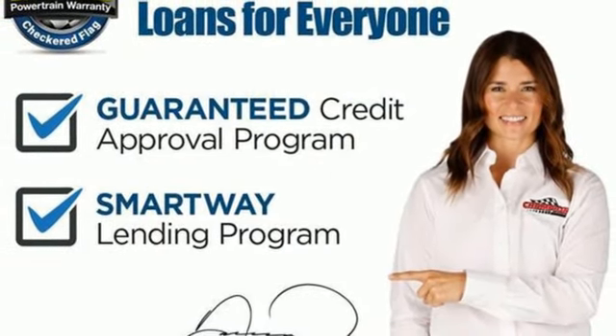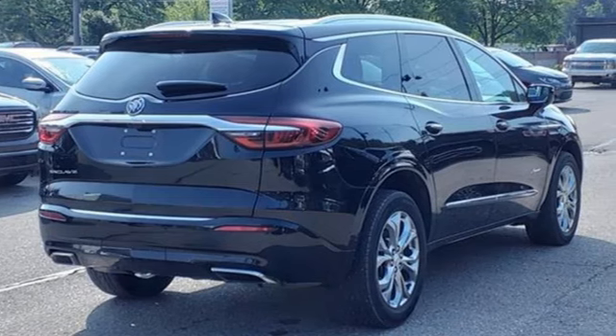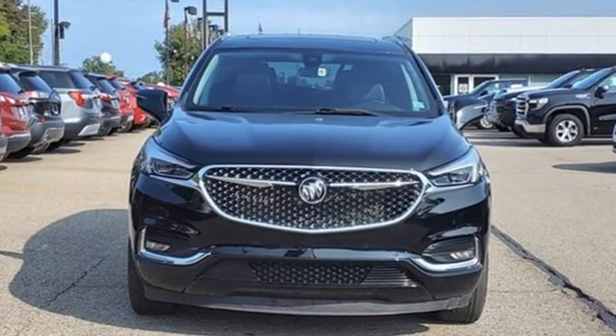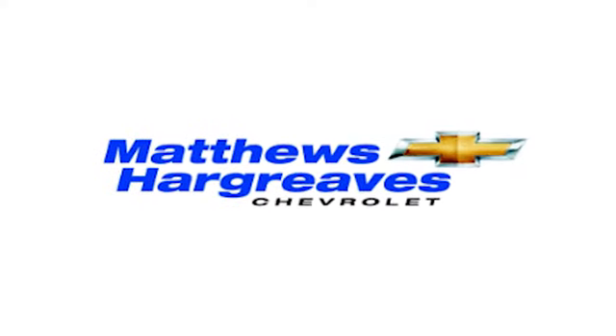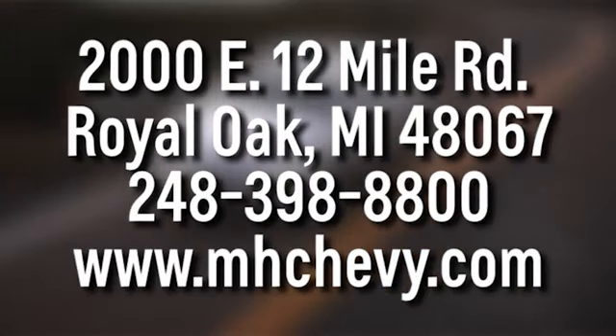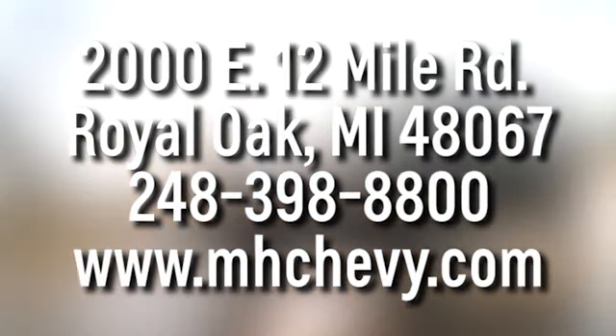V6 engine. Dual zone climate control. Integrated navigation system with voice activation. Streaming video feed rearview mirror. Heated steering wheel. Wi-Fi hotspot. Streaming audio. Hands-free liftgate. Memory exterior door mirror settings. And heated and ventilated leather bucket seats.